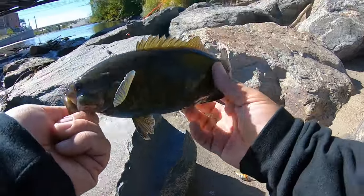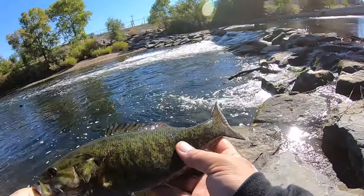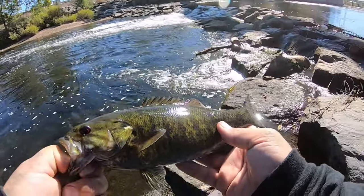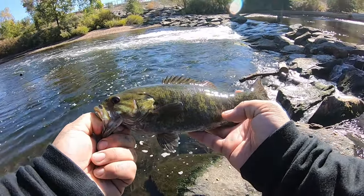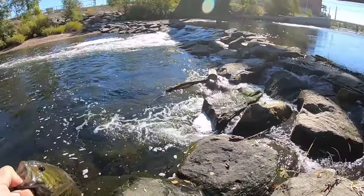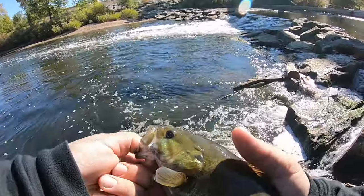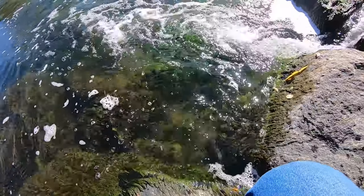Alright, once again getting on the smallies — they're not too big but man they fight so hard because they live in this river, they're fighting current their entire lives. You can't go wrong when you're catching smallies out of the river, especially in the middle of the city like this. I'm going to go ahead and let him get back.